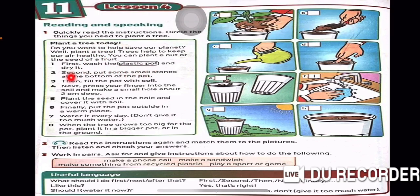First, wash the plastic pot and dry it. Number 2. Second, put some small stones at the bottom of the pot. Number 3. Then, fill the pot with soil. Number 4. Next, press your finger into the soil and make a small hole about 2 cm deep. Number 5. Plant the seed in the hole and cover it with soil.